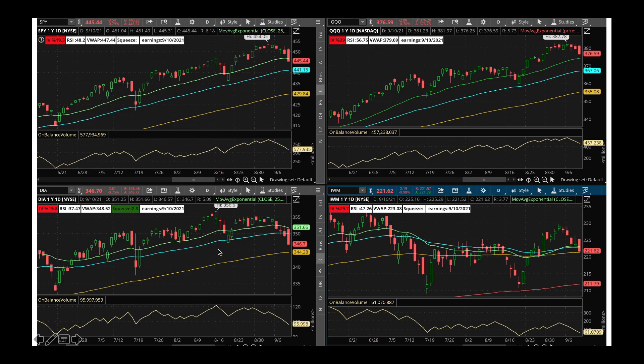Then we got Diamonds — the Dow Jones Industrial 30 stocks. This one took it a little harder. It broke down the 50-day moving average and is heading towards its 100-day moving average. There's a chance it might hit 100-day moving average around 344 or so, then bounce back. Right now we're in a negative pattern with the Dow Jones Industrial Average. Volume on the balance volume is also going down. We got Russell 2000 — the small cap index — also trying to touch the 100-day moving average.